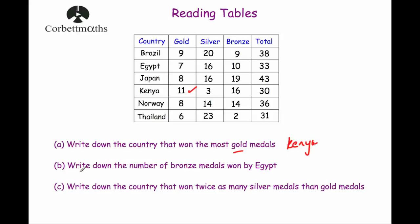Part B: write down the number of bronze medals won by Egypt. Looking at Egypt's row under the bronze column, that gives us 10. So Egypt has won 10 bronze medals.